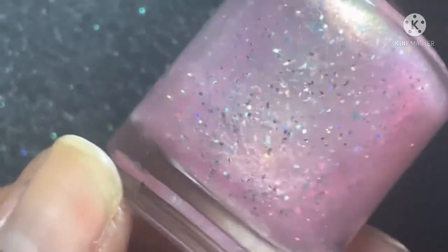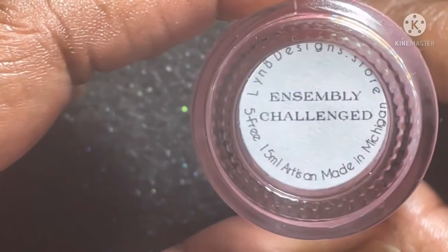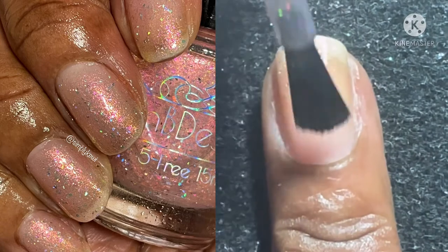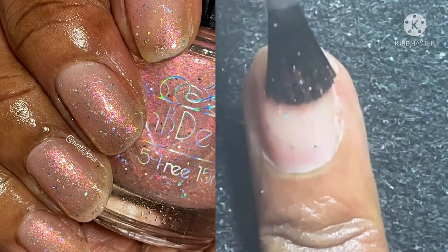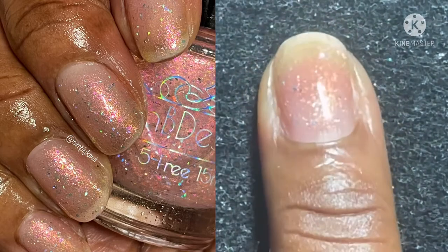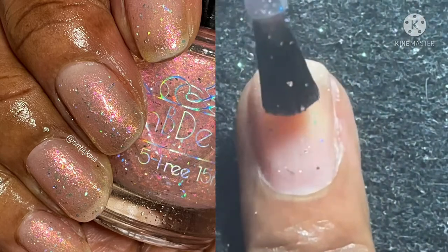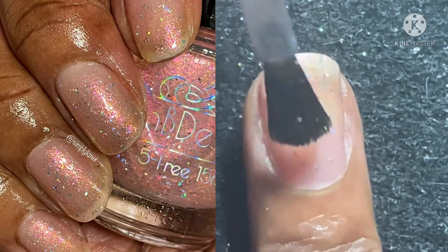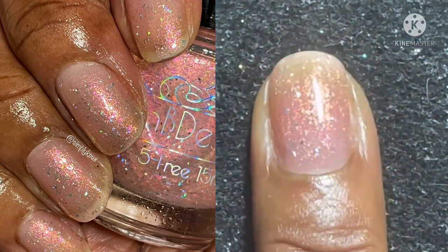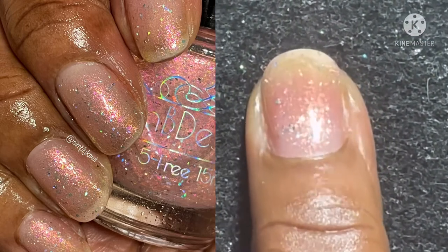Next up is Assembly Challenged, which is a pink base with pink to orange to yellow shifting shimmer, red to orange to yellow shifting flakies, and scattered hollow micro shreds. I thought this was such a delicate and dainty polish — very pretty. I have three coats with a glossy top coat. It dries down just a bit textured, so you may want a glitter top coat or a really thick glossy top coat.